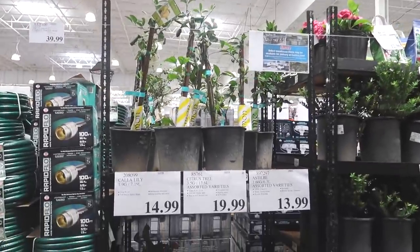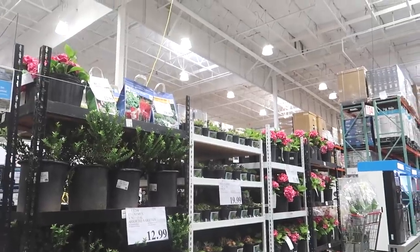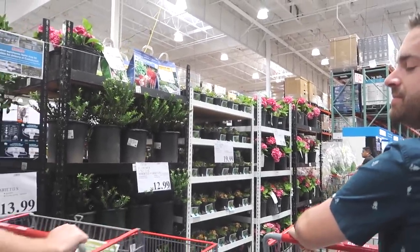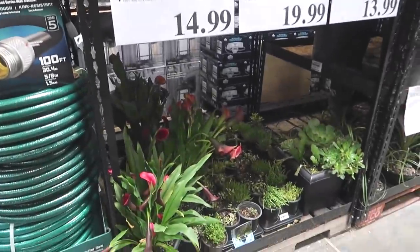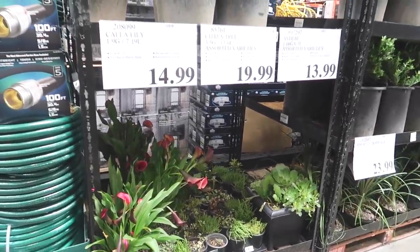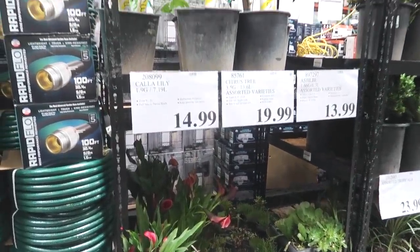Wow, they have calla lily plants here. Full sun to partial shade. I do not know how to plant anything - like everything that we try to grow dies. That's so cool though. We love calla lilies, they smell so good. But our cats are indoor cats so it's not like they'll go outside.